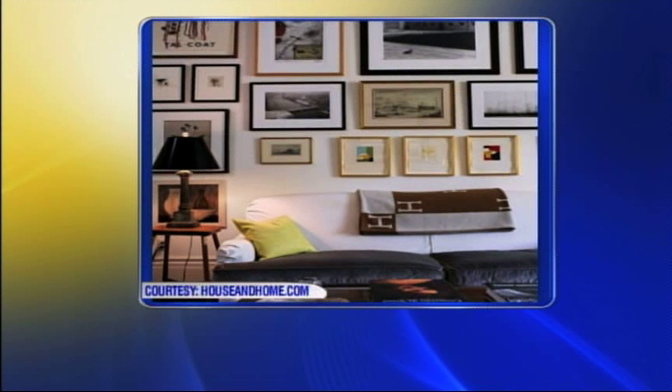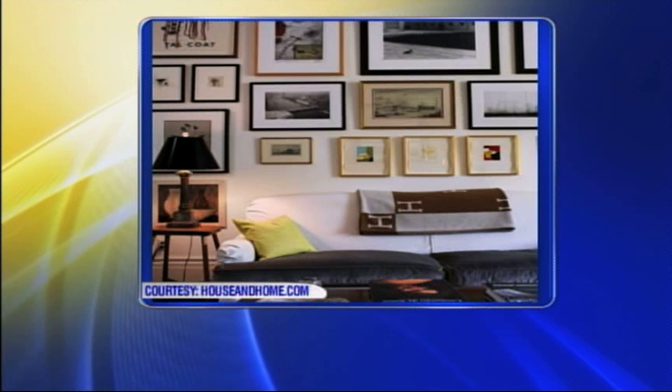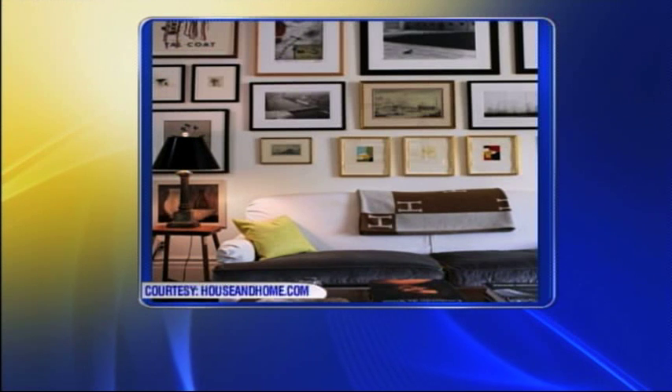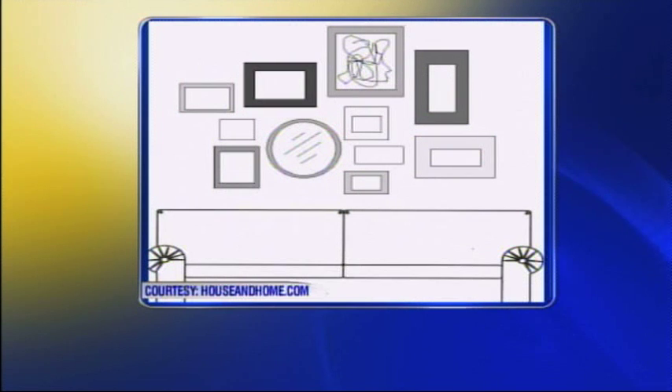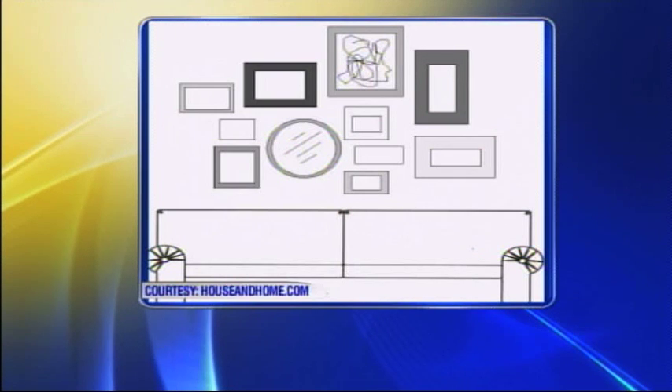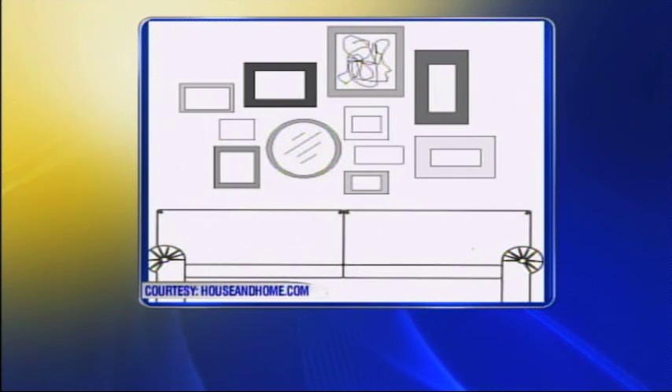This last one is really fun — it's a collected approach with lots of small pieces. Whether they be family photography or places that you've visited along your travels, it's very collected and uses the wall, definitely past the sofa, taking advantage of even above the end table and behind the lamp. They've mixed square, rectangular, and circle shapes. Don't be afraid to have fun with it. It's rule breaking, but not a wrong way to approach hanging art.